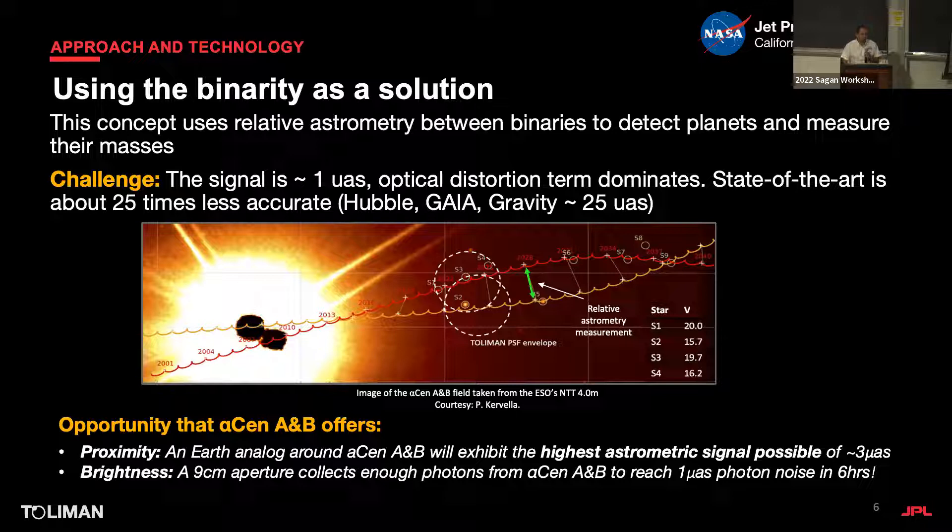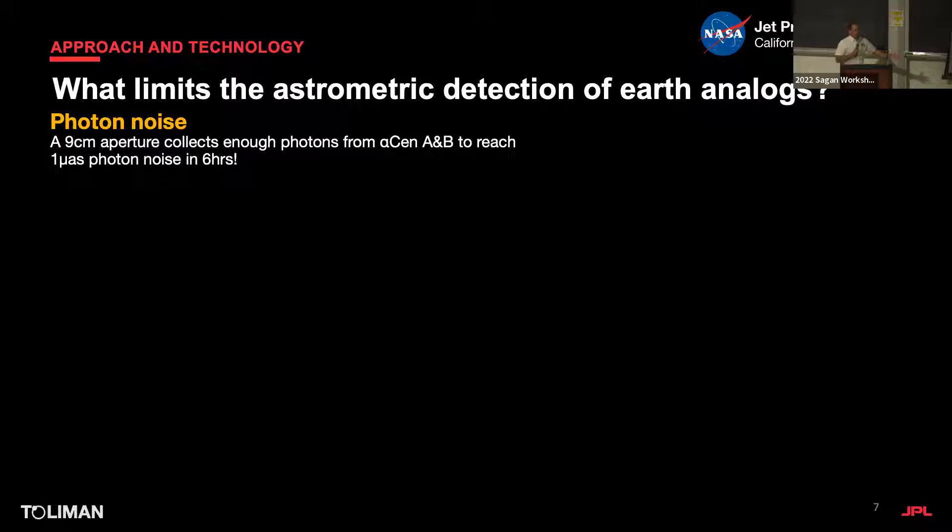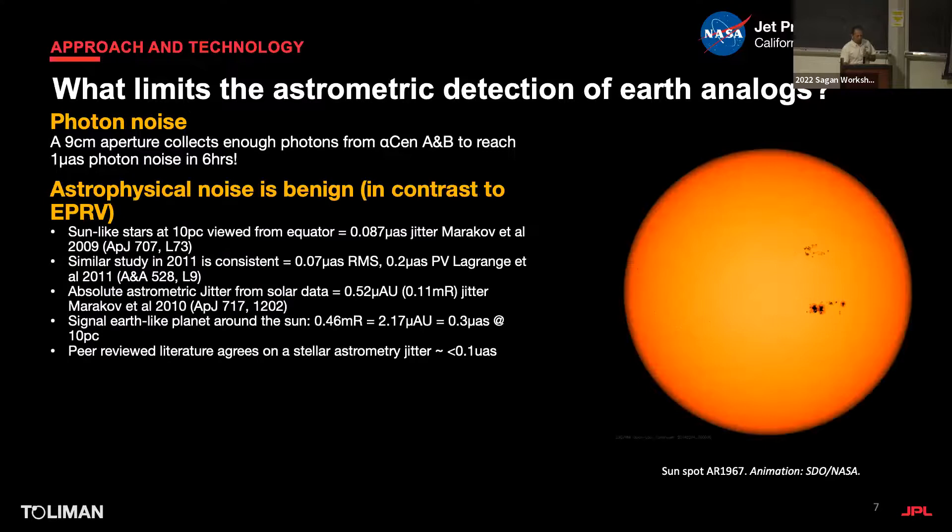The opportunity alpha Cen offers is its proximity — no other target can have a larger astrometric signal for Earth analogs, determined purely by distance and brightness. Remarkably, a nine-centimeter aperture can collect enough photons to beat photon noise of one microarcsecond in six hours. A nine-centimeter telescope is almost like a DSLR camera. So photon noise is not the limiting problem.